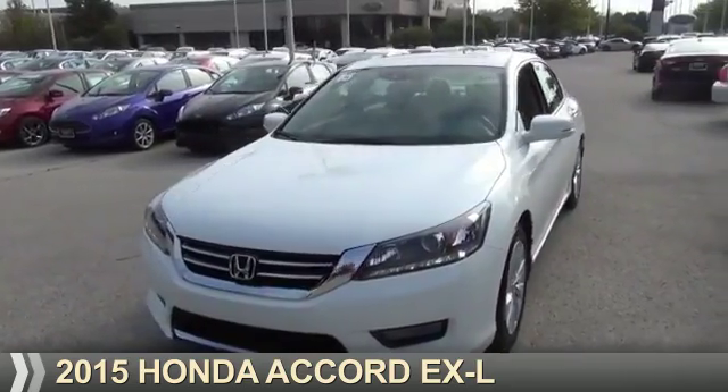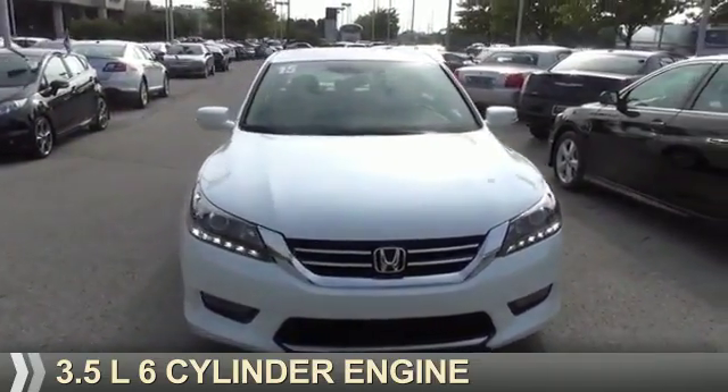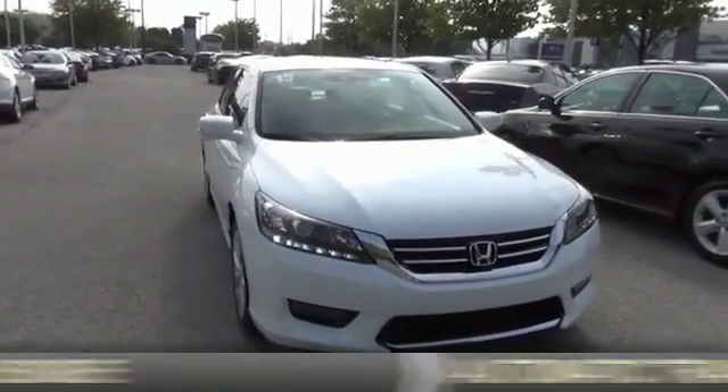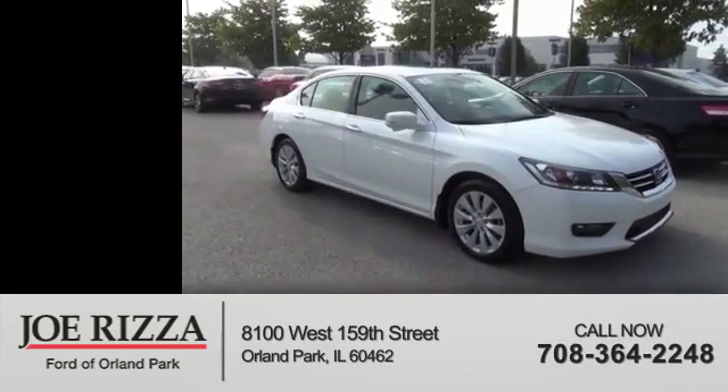Presenting the 2015 Honda Accord. It's powered by a 3.5-liter six-cylinder engine and an automatic transmission. With fewer than 8,000 miles, this vehicle is like new.